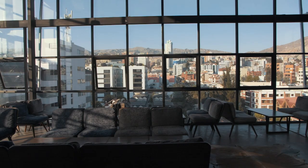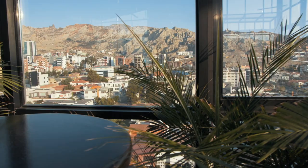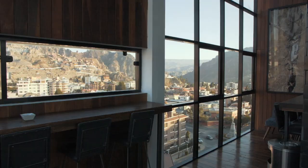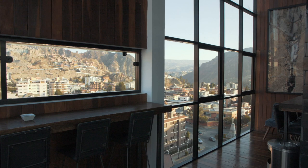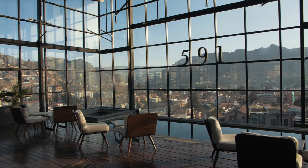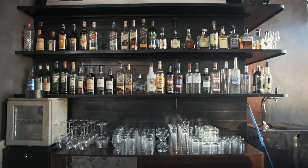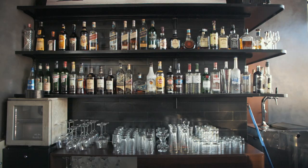We found a gem of a hotel. It's in a neighborhood called Calicoto, in the southern part of town called Zona Sur. It's a safer part of town and a walking neighborhood for exploring. The Atix Hotel is a design hotel shaped as a parallelogram with floor-to-ceiling windows, made entirely of Bolivian materials and filled with local art. It had an incredible rooftop terrace with a pool, a bar, and views of the city.